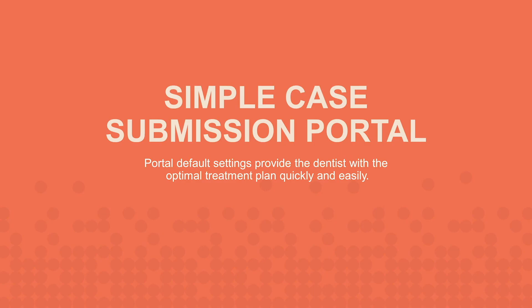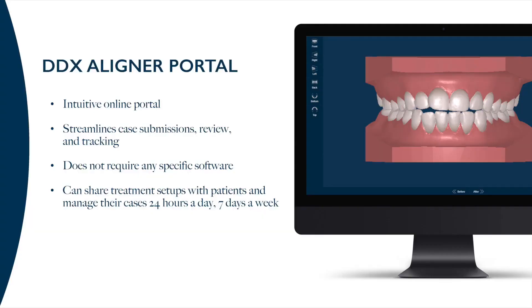The Reveal aligner system is simple and easy as it relates to the case submission process. Let our technicians develop the optimal treatment plan so you can spend your time treating patients. Our DDX, or Digital Dental Exchange, is designed to offer dentists an efficient way to exchange and manage case files with the Reveal Clear Aligner Lab. You can access the portal online on a PC or Mac through any standard internet browser, with no software to download or maintain. All your case records are stored indefinitely in the portal, and the power search makes it easy to locate historical cases.